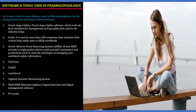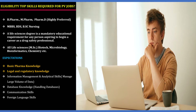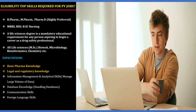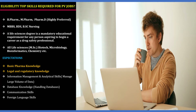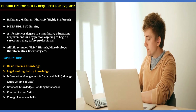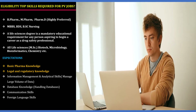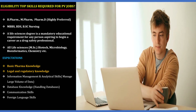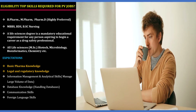What is the eligibility and top skills required for PV jobs? B.Pharm, M.Pharm, and Pharm.D are the highly preferred candidates. MBBS, BDS, and B.Sc Nursing are also considered. Any life science degree such as M.Sc in Biotech, Microbiology, Bioinformatics, or Chemistry are also considered. Top skills expected include basic pharma knowledge, basic legal and regulatory knowledge, information management and analytical skills, database knowledge, good communication skills, and especially foreign language skills, which add great value.